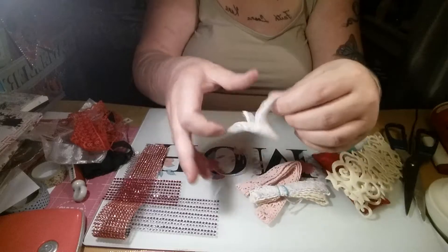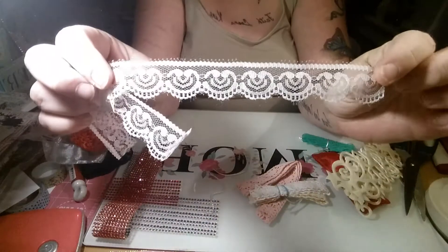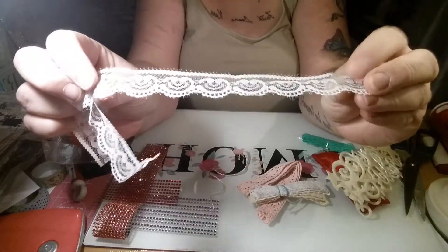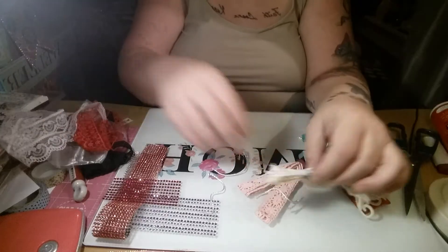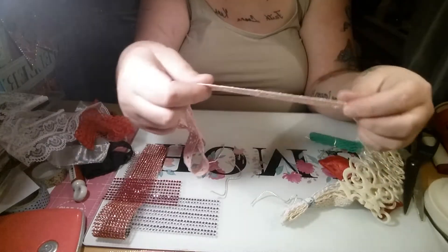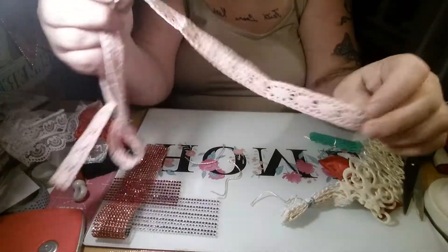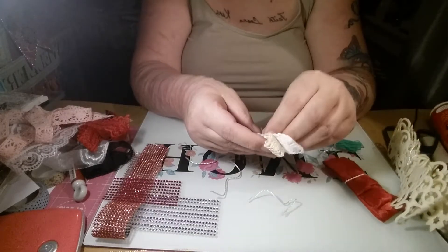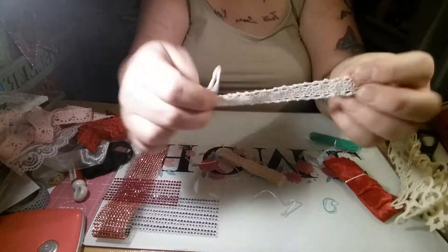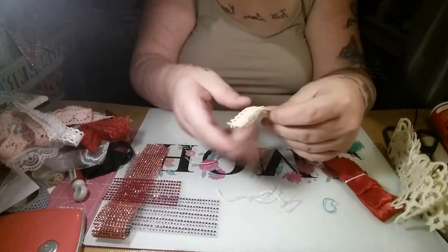And then this stunning lace trim — thank you so so much Fikreta, I absolutely love these, I'll put them to good use, they're gorgeous. And then this baby pink crocheted ribbon, which is also very beautiful, and then this white crocheted ribbon — these are just gorgeous, I love these.